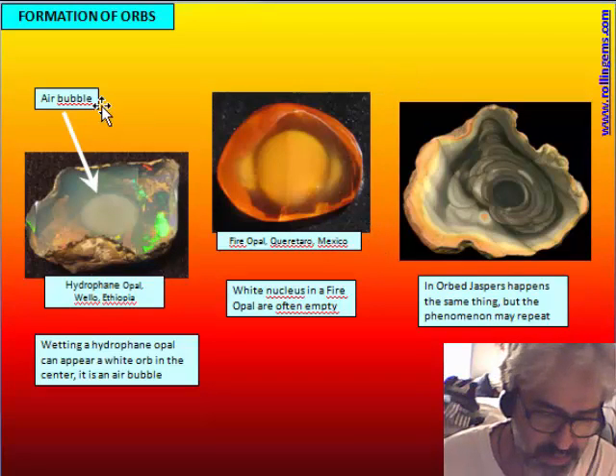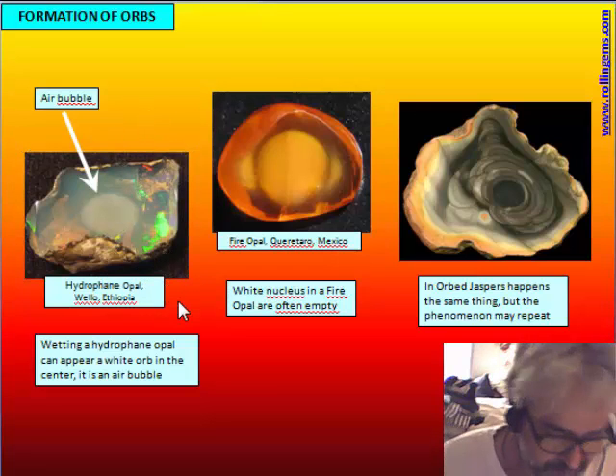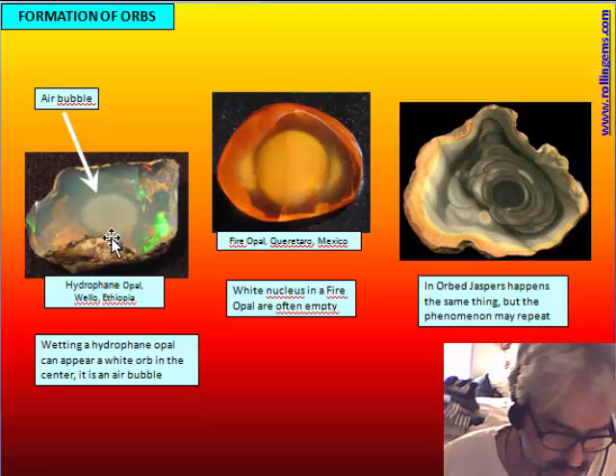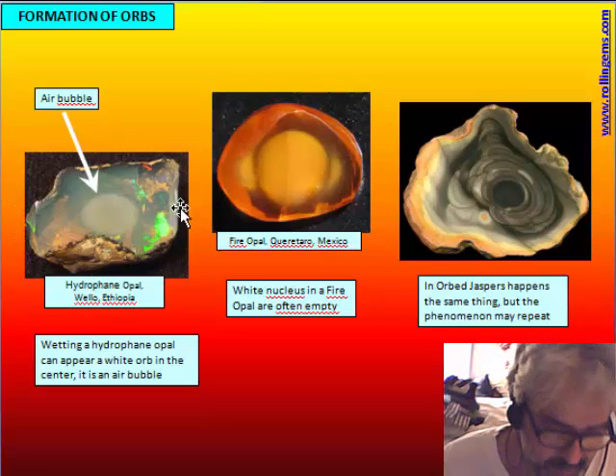How do the orbs form? I noticed, when I started to cut an opal from Ethiopia — a hydrophane opal, which is a very porous kind of opal — that when you wet it and put it in water, it becomes completely transparent. It has a very high porosity and the ability to absorb a huge quantity of water. The water is absorbed by the opal, but an air bubble remains trapped inside, because the water enters from all around the surface, and going inside, this air cannot escape — so it becomes trapped.